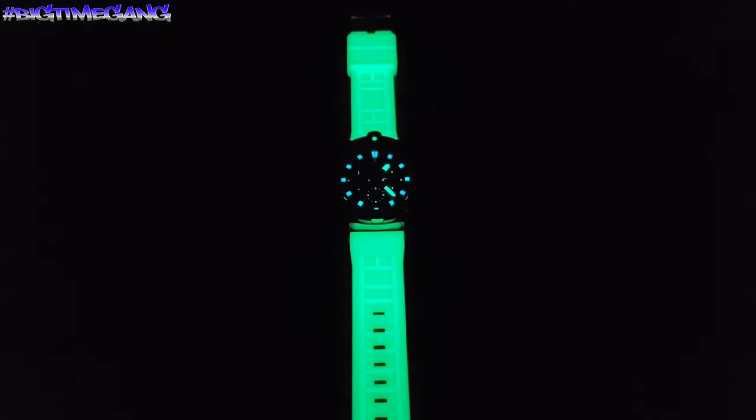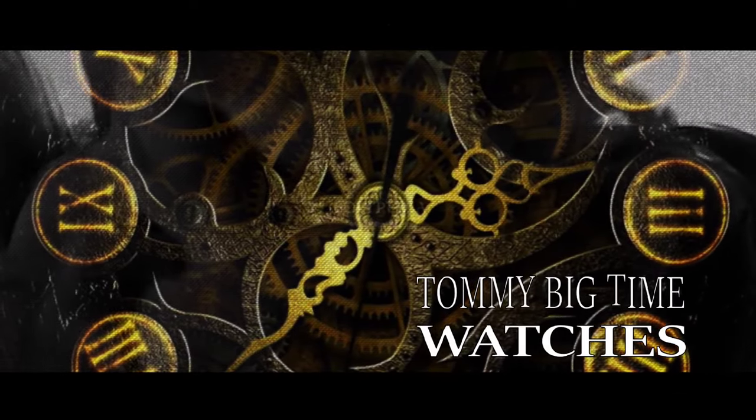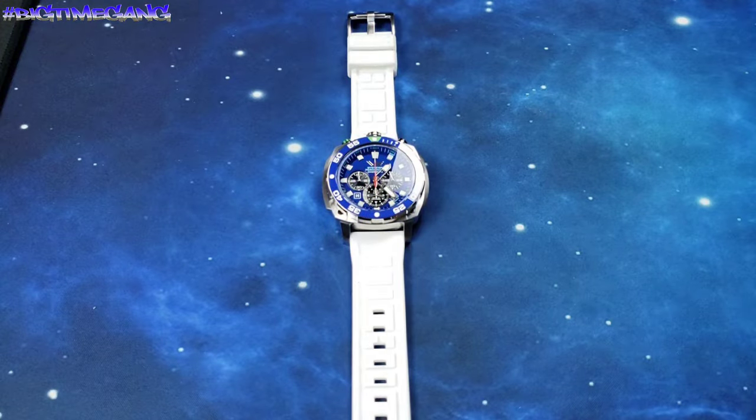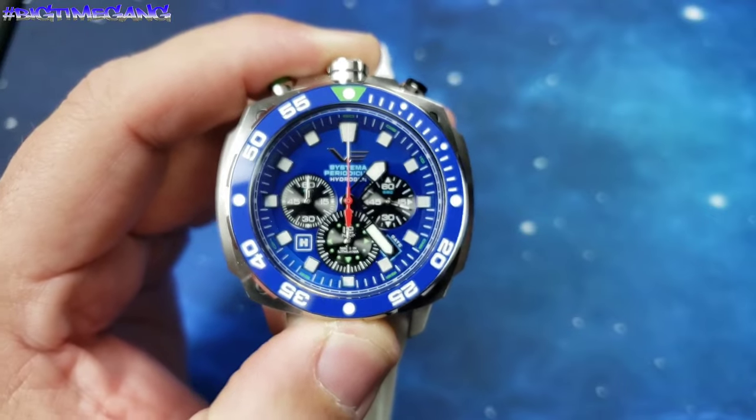What up Big Time Gang, welcome back to another Tommy Big Time video. The Vostok Europe Systema Periodicum — full glow in the dark. You want to see that again? Full glow in the dark strap. That thing is gorgeous. Gimmicky but super cool, I dig it. Then the dial — just out of this world gorgeous. Watch looks great.